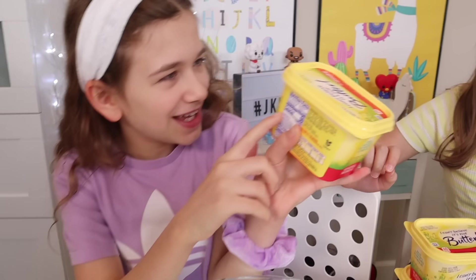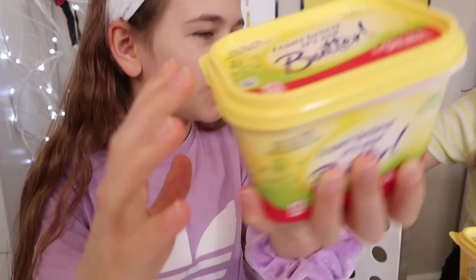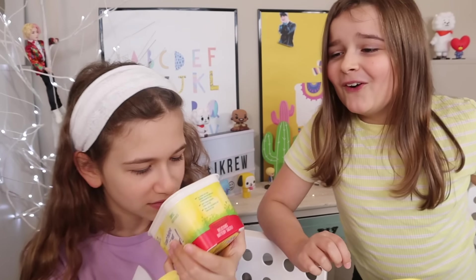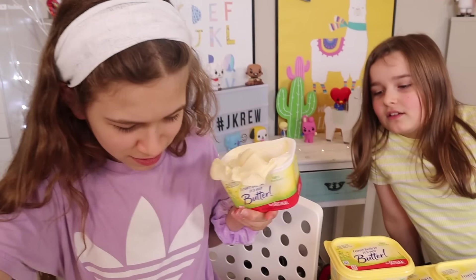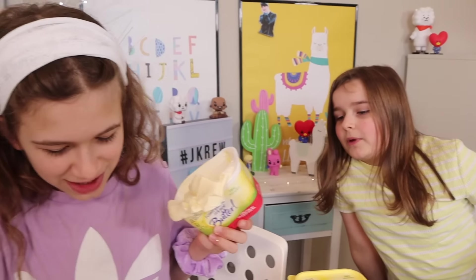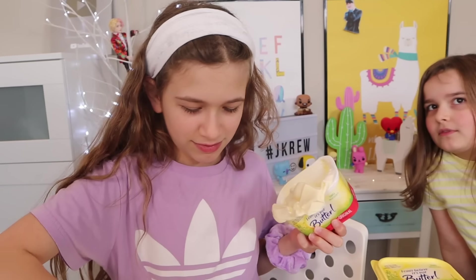It kind of looks pink right here — that'd be glue! This butter smells kind of weird. Alright guys, put some in. You have to add a lot, you have to add all of it. I need to save it for my pancakes! No, you have to add all of it. Got it on my finger!